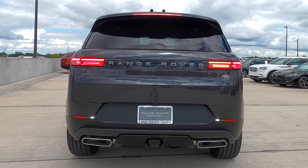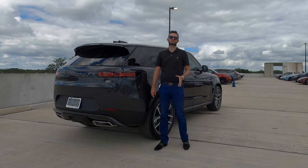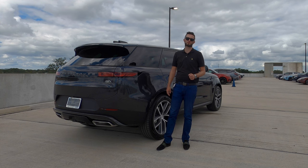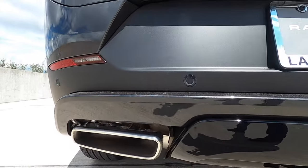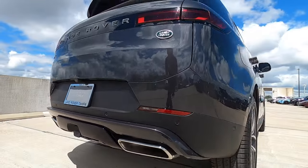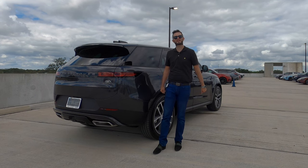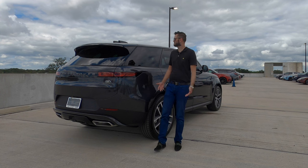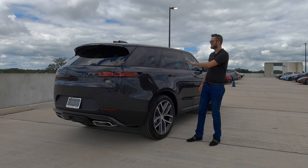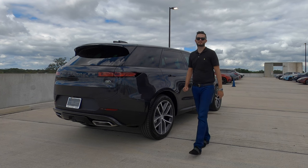The rear has reworked taillights — sleeker and more simplified with Range Rover spelled across the center. The lower gets gloss black elements and dual exhaust outlets. The BMW-sourced engine will be on the SV for the 2024 model — there won't be an SVR next year. Reverse sensors and a 360-degree reverse camera make maneuverability a lot easier. You can also option a digital rearview mirror that gives you basically 180 degrees of view in the back, eliminating blind spots, while the third window keeps the sporty style.